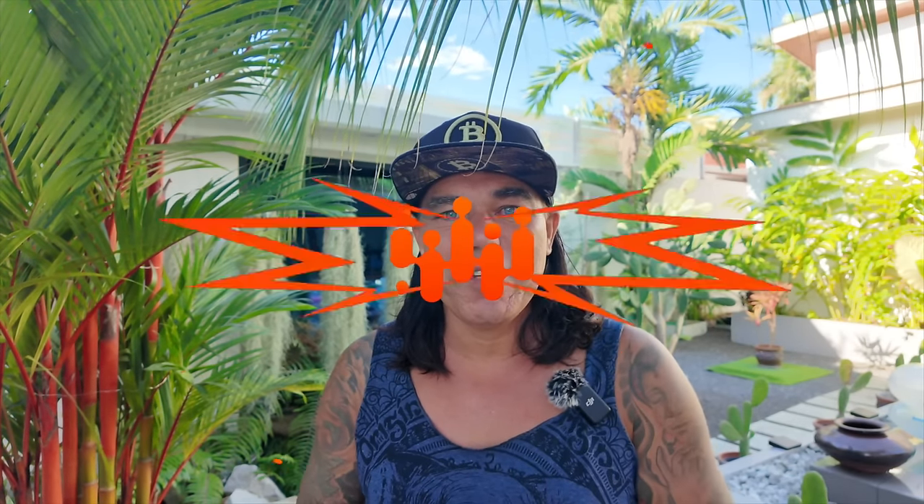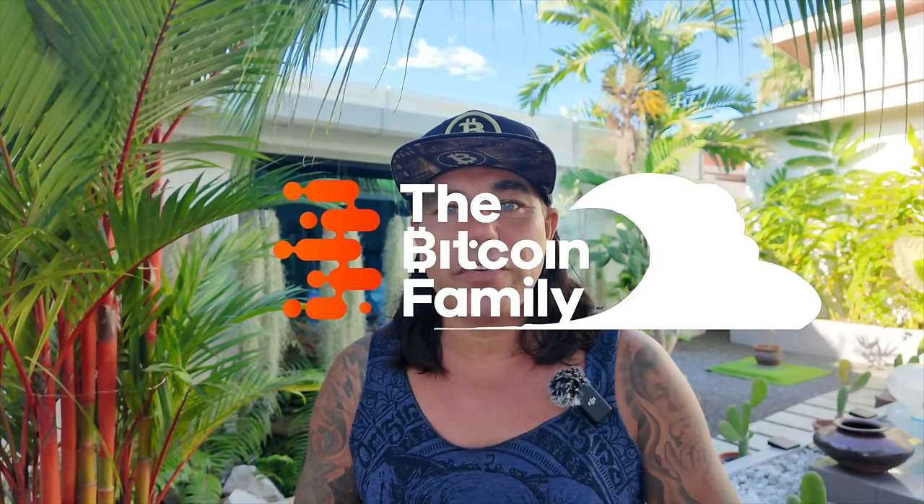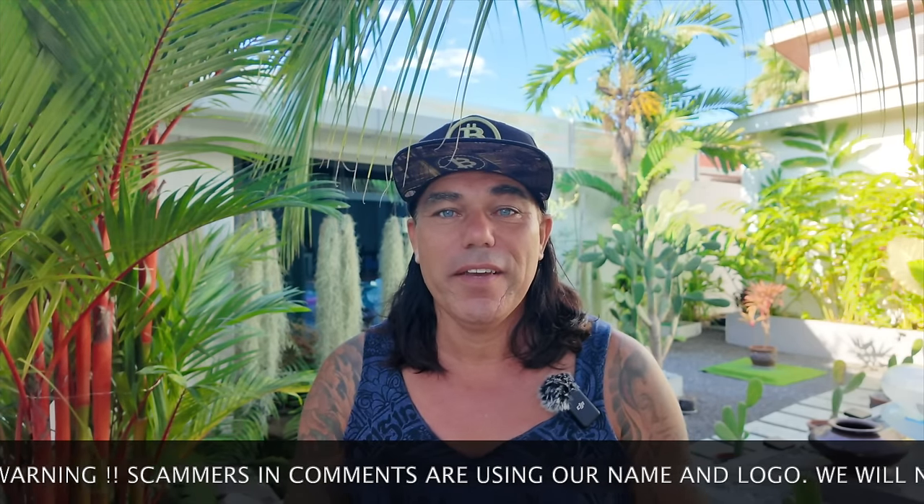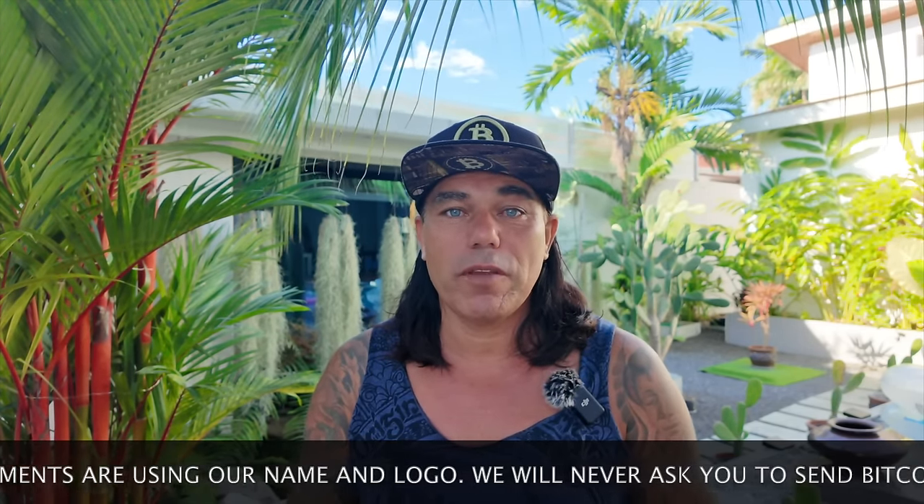Good morning, good afternoon, good evening guys — wherever you are on this beautiful world, whenever you're watching this video, welcome to the Bitcoin Family channel. For the newcomers, my name is Didi. I hope you all had an amazing weekend. My weekend was awesome — yes, we had a boating accident but the video was beautiful, so go watch that one.